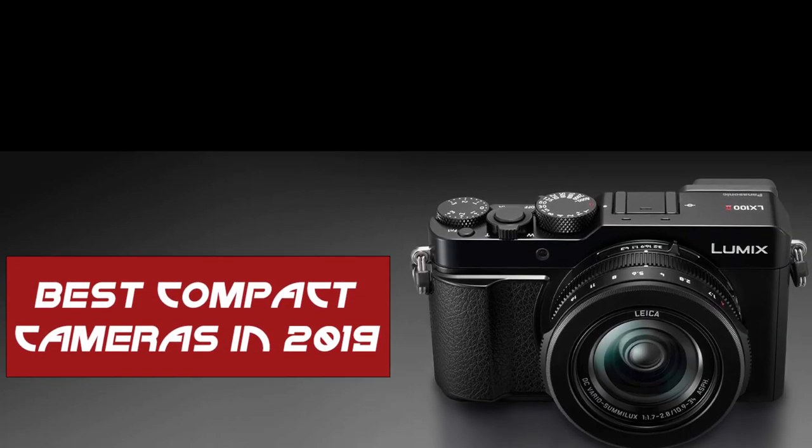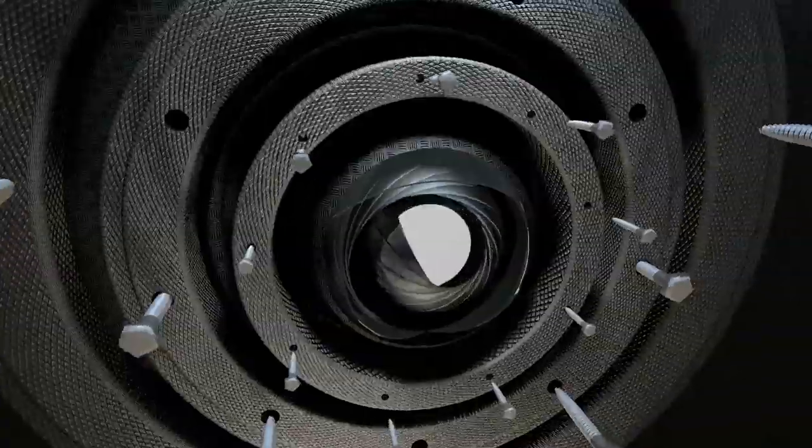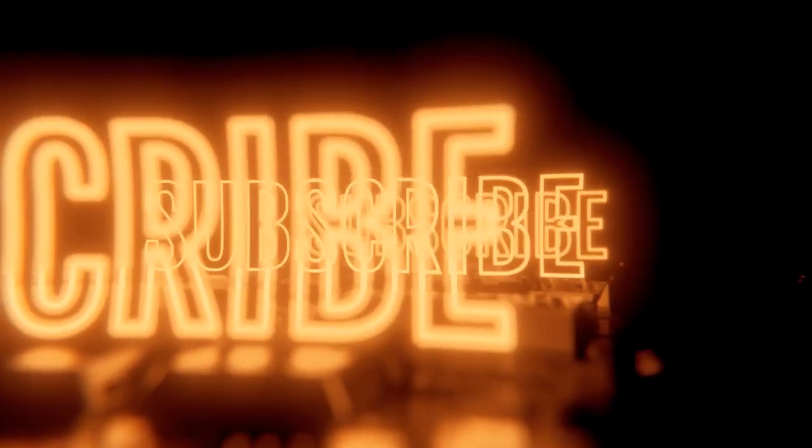That brings us to the end of our review and buyer's guide for the best compact cameras. Hope to see you in the next video. Let us know in the comments what is your favorite one, and if you liked this content, don't forget to subscribe and get notified when we launch new videos.